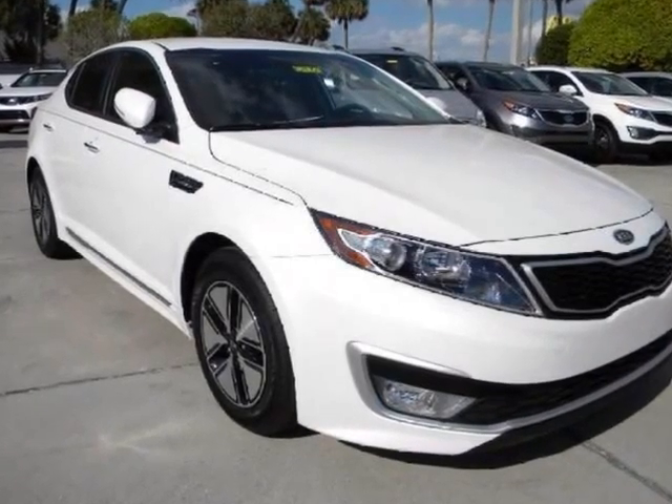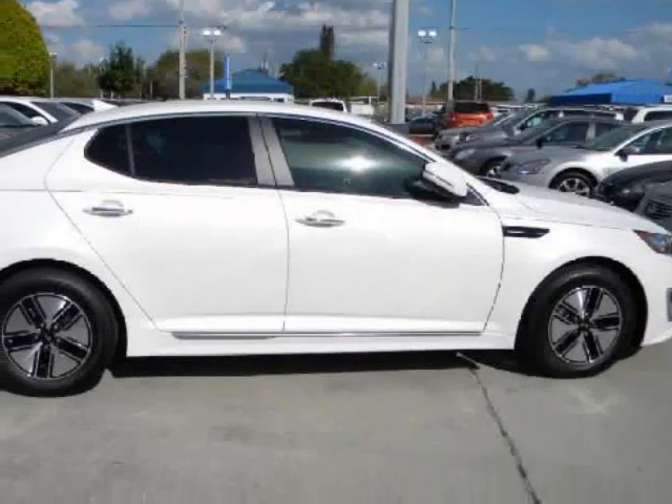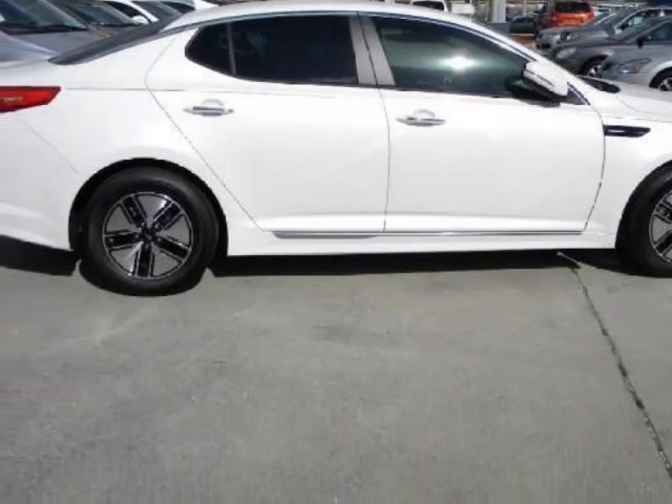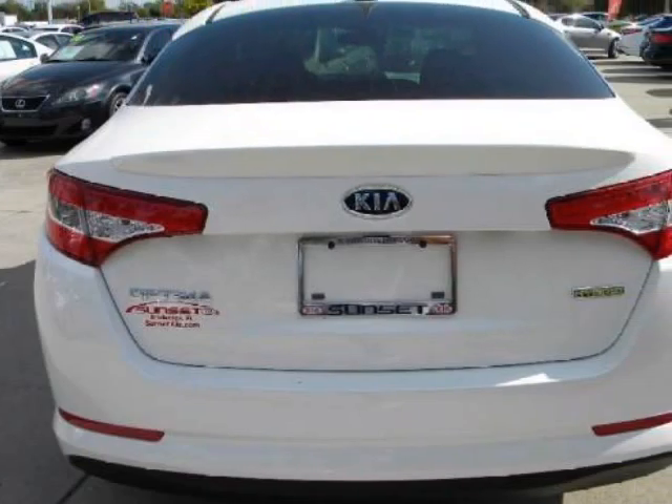We think you will love this new 2012 Kia Optima 4-door sedan 2.4L Auto EX Hybrid. It comes fully equipped with 4-wheel disc brakes, ABS, and many other features.